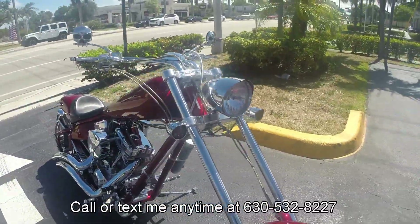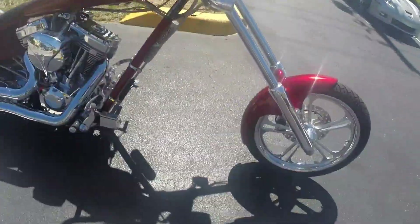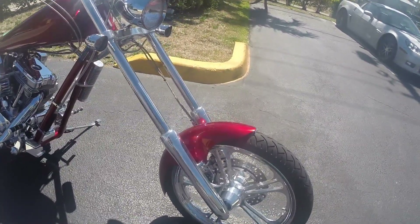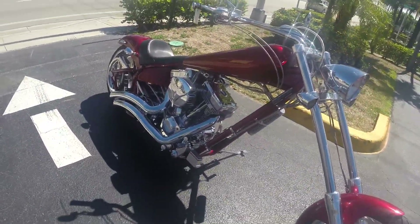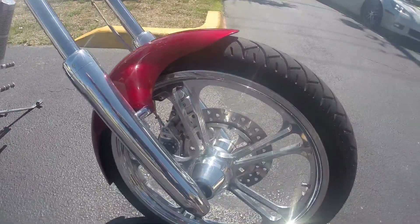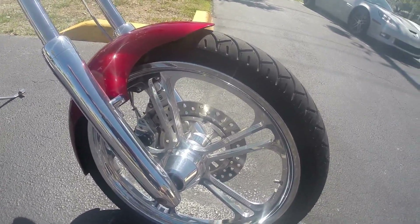Shipping is available nationally and worldwide. I'm gonna go over the great condition, point out anything I can see on the bike, show you the extras, and then we're gonna throw this up on eBay for a smoking deal. You can give me a call or shoot me a text message anytime with any questions: 630-532-8227. So we'll start off on this American Iron Horse Legend Chopper — we'll start off on the 21-inch front wheel here.